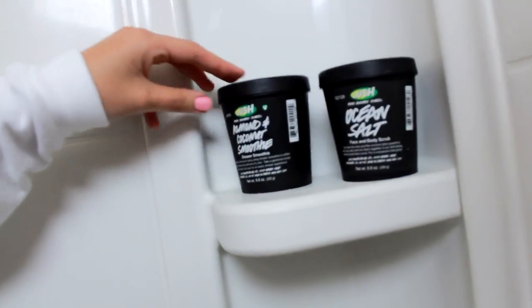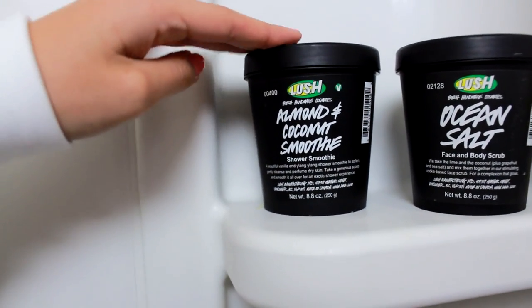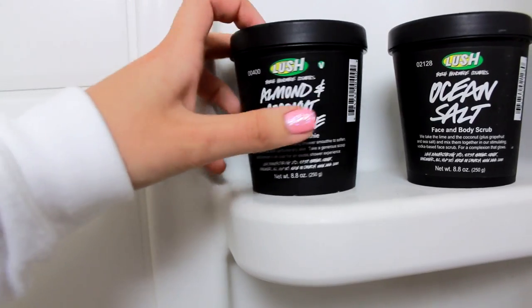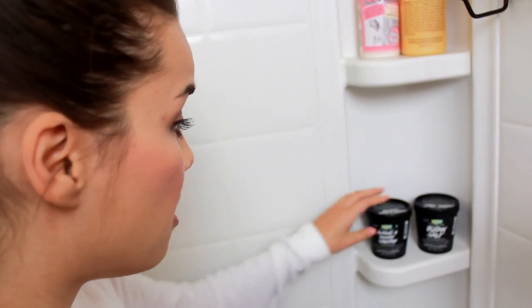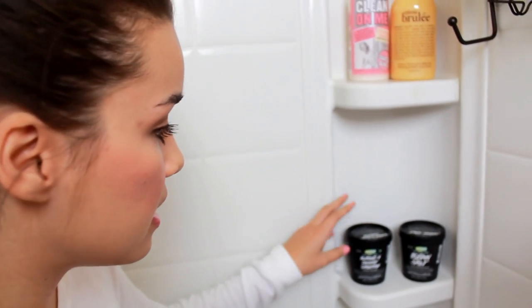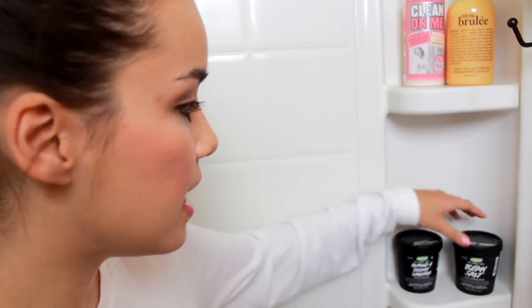Down over here I have my Lush Almond and Coconut Smoothie. This is amazing — it's very, very hydrating. It actually doesn't smell like coconut to me; it smells more like vanilla or almond. It's really good to use after you've exfoliated, just as a good moisturizing body wash.